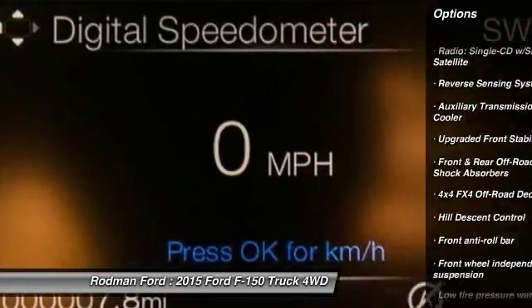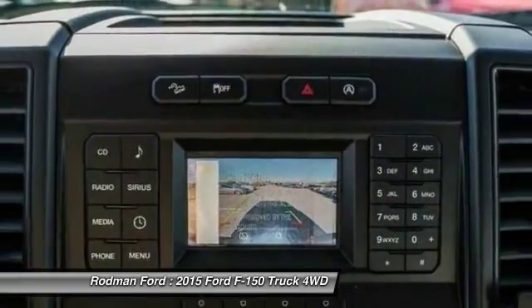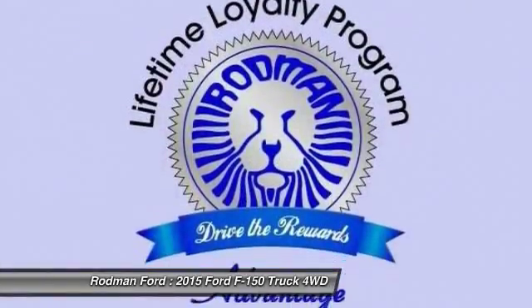Four-wheel disc brakes, electronic stability control, brake assist, tachometer, tilt steering wheel, and a towing package. Come see the car for yourself.